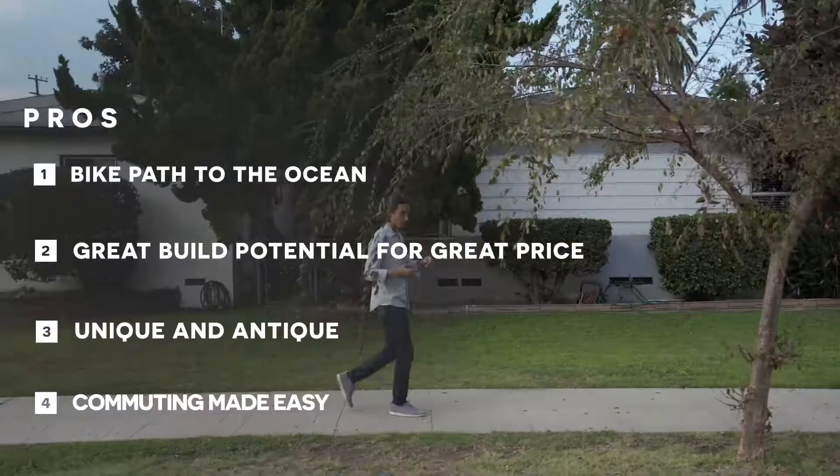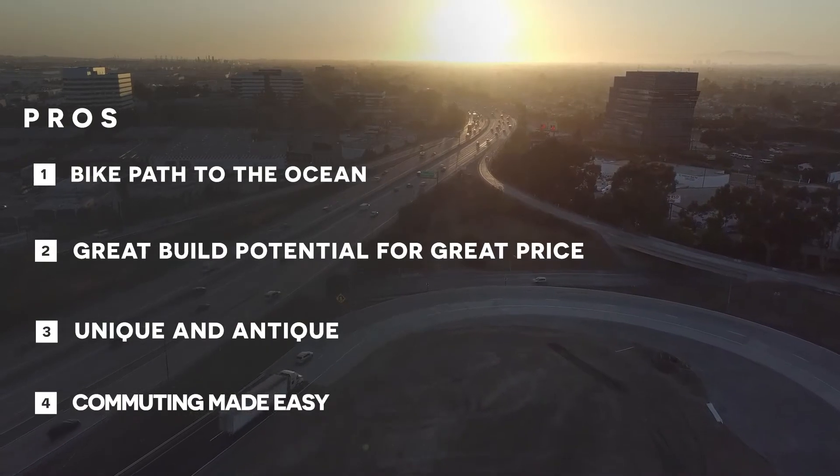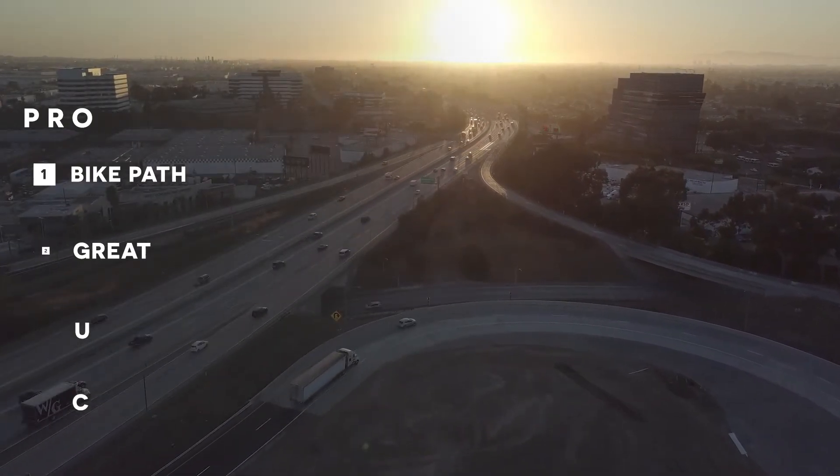What's really cool about this neighborhood is you have the 405 on one side, the 710 right behind you, and downtown right there. Commuting and accessibility is extremely easy.